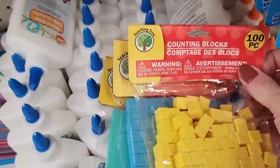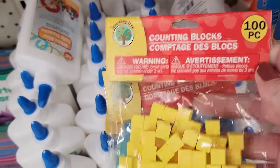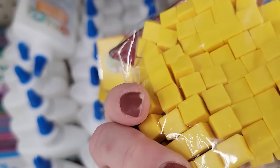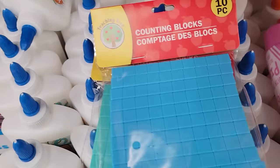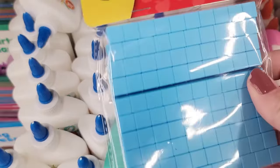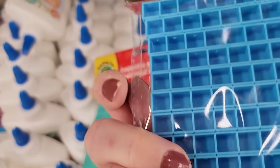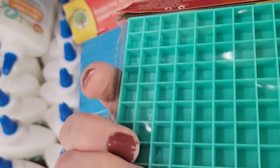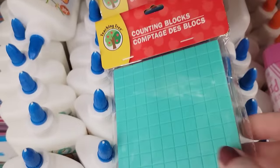Here are some new finds by Teacher Tree. I found a bag of 100 plastic counting blocks in yellow — they look like little pieces of butter. They also have a pack of 10 rows of counting blocks in blue, 4 inches long. And a pack of one counting block in teal, which is a 4 by 4.